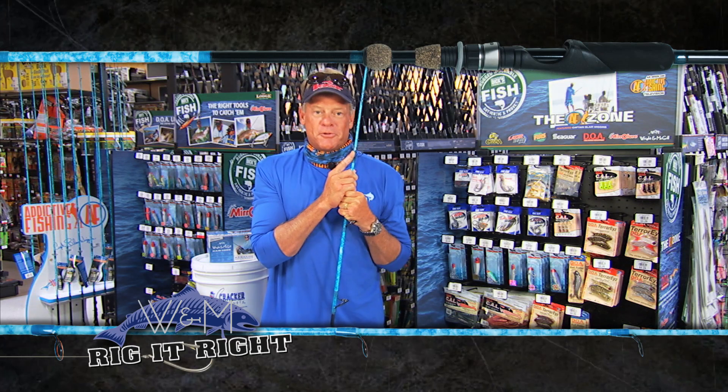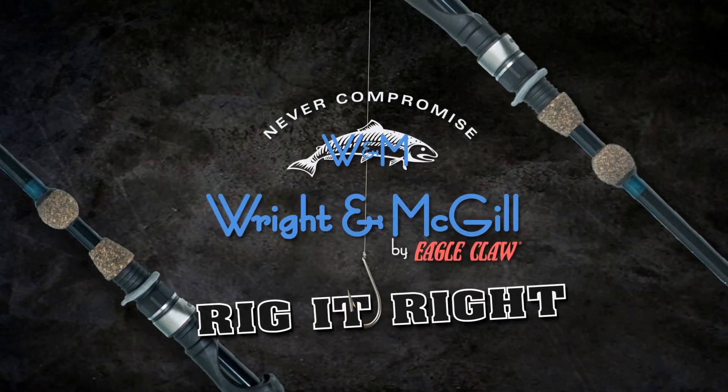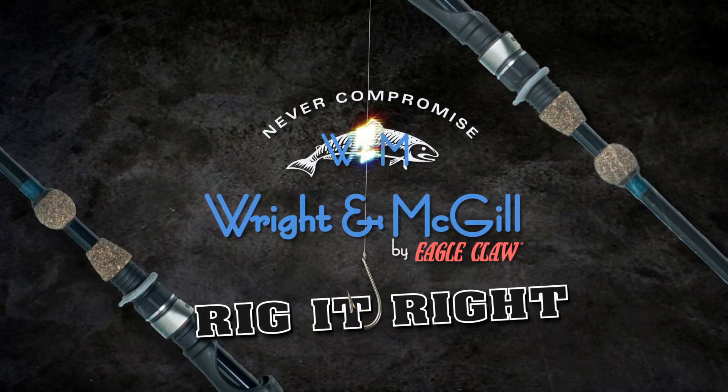If y'all ever get a chance to head down to Port Charlotte and fish with Tad, I highly suggest it — one of my favorite guys to fish with in the whole world. Remember one thing though: every fishing season starts right here at Dick's. Rig It Right by Wright and McGill.